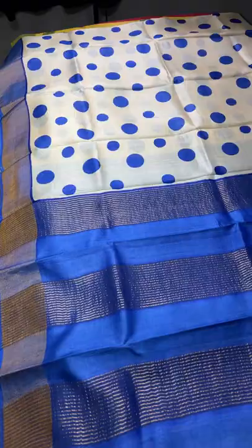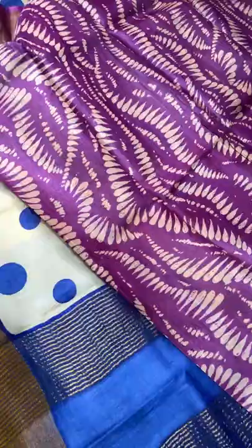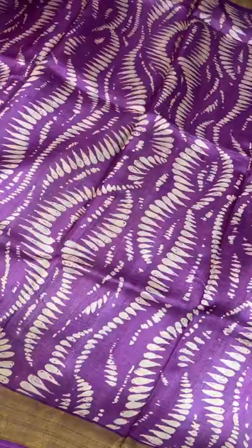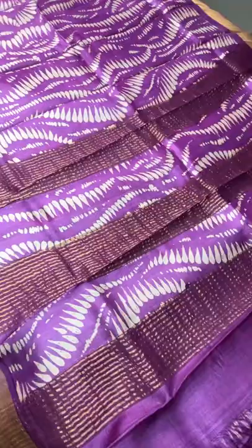The next saree is an all-over printed beautiful design on a purple base color — a different print, all-over single color purple. For purple lovers, this is the best saree. The printing is done in a different way using cream. The pallu also has the same color, and the blouse piece is plain in the same color — otherwise all-over prints are given everywhere. Take a screenshot — ₹4325 plus shipping.